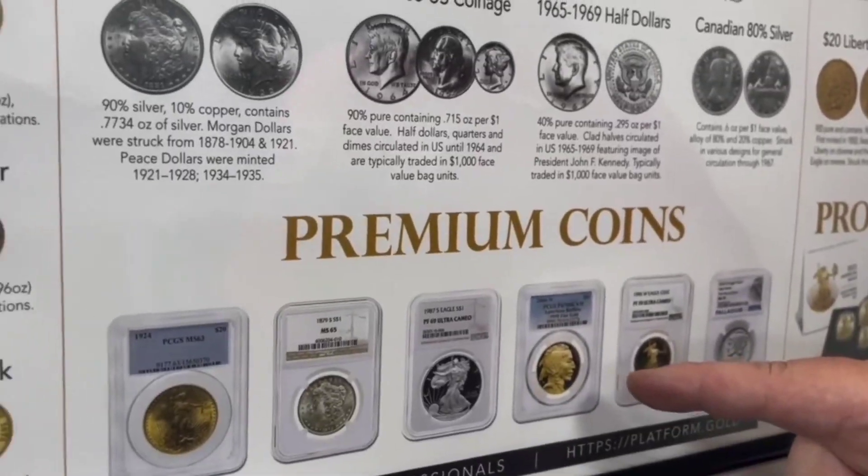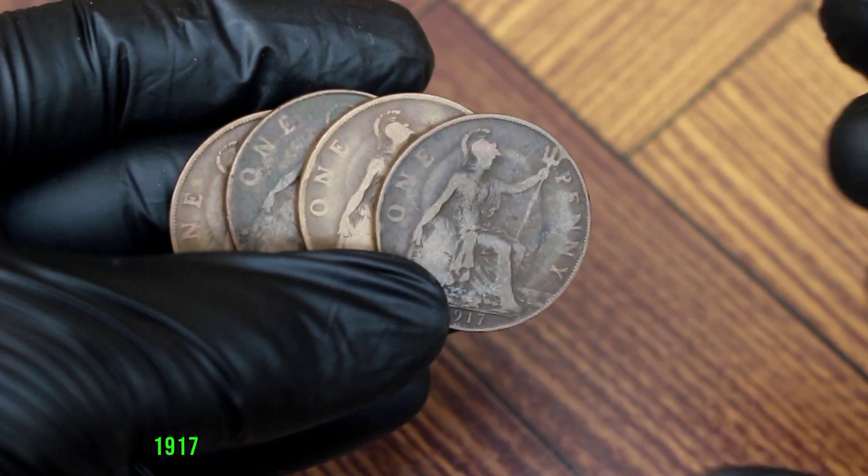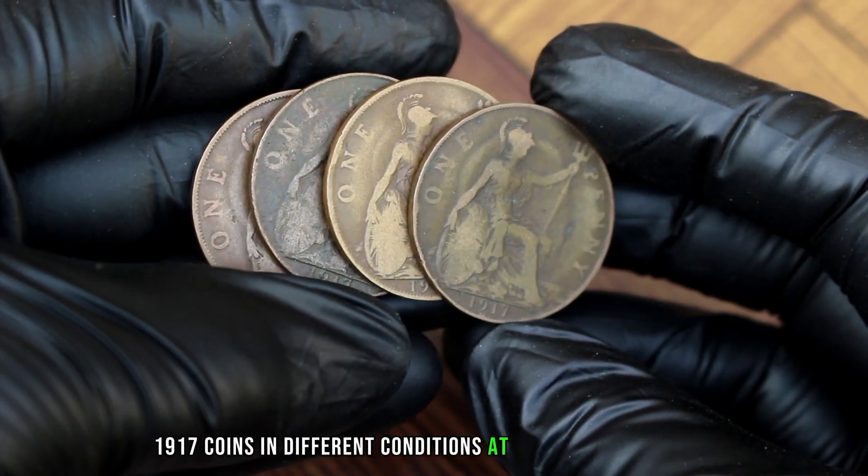Welcome back to our channel. Today we explore the value of the top four UK one penny 1917 coins in different conditions at heritage auctions.